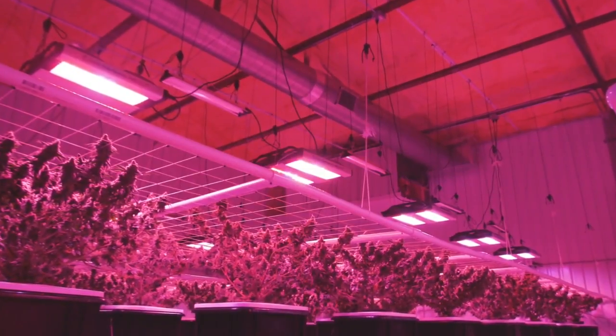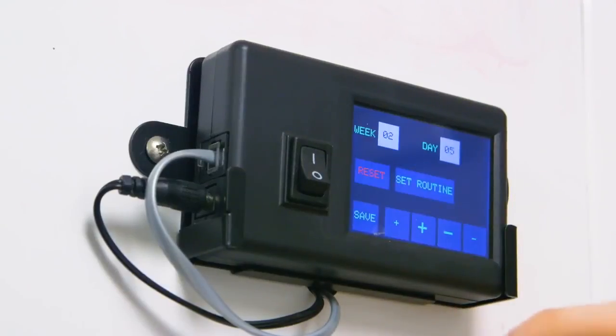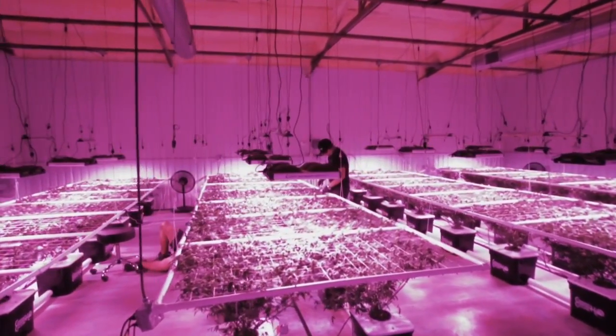Easy plug-and-play design guarantees quick installation. Once your lights are set up, the Solar System controller enables you to automate an unlimited number of lights for an entire growth cycle.